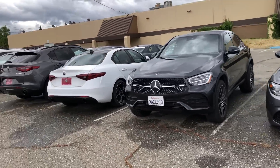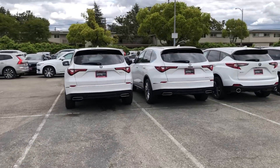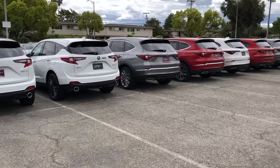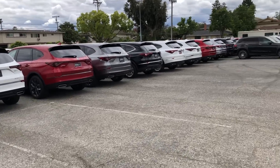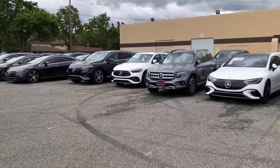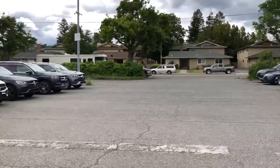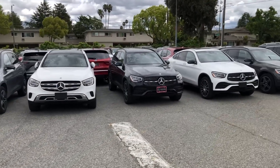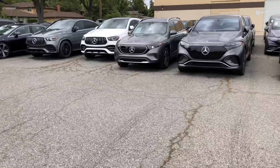You want an Alfa Romeo? You want some Alfa Romeos? Mercedes? We got Acuras — look at all these Acuras. Acura, Acura, Acura. You want a Mercedes? You got a Mercedes. These are all brand new guys, just being stored back here in an abandoned parking lot. Several hundred cars, easy, and I may be underestimating it.